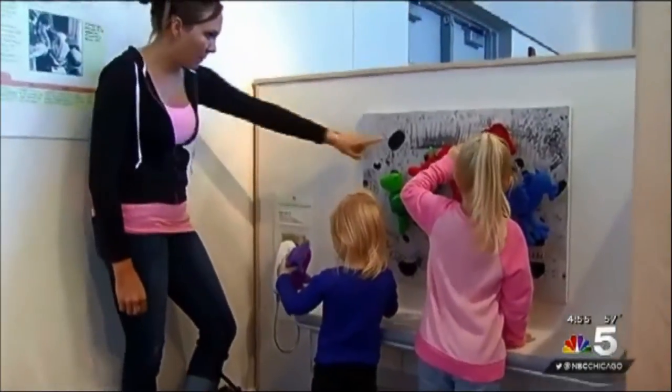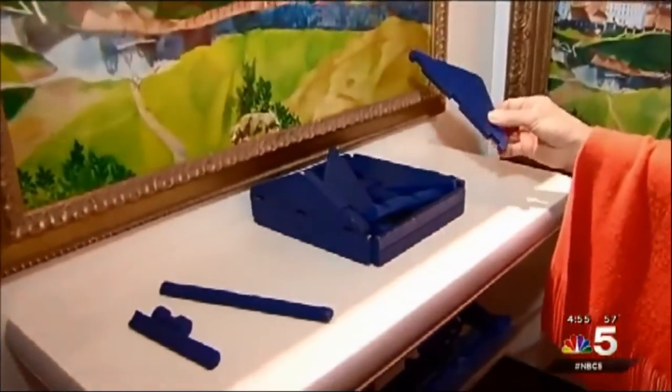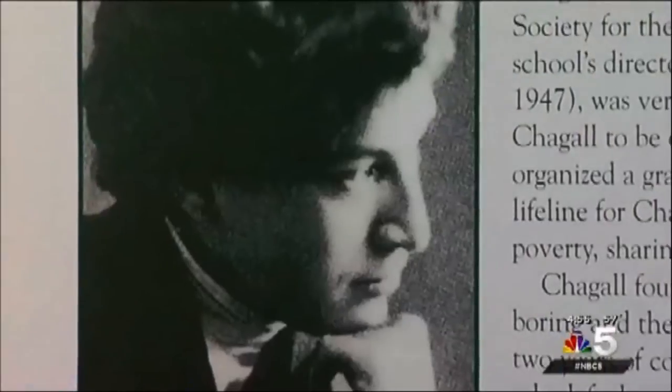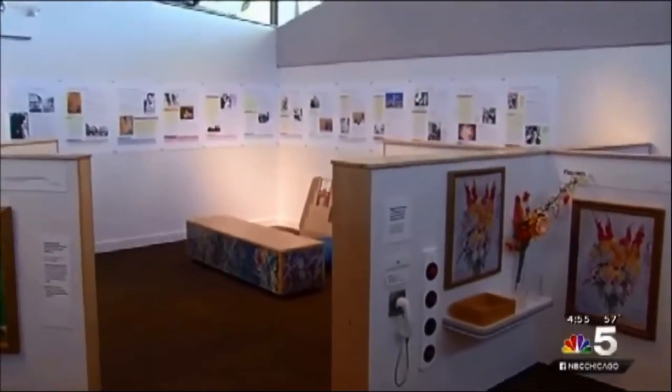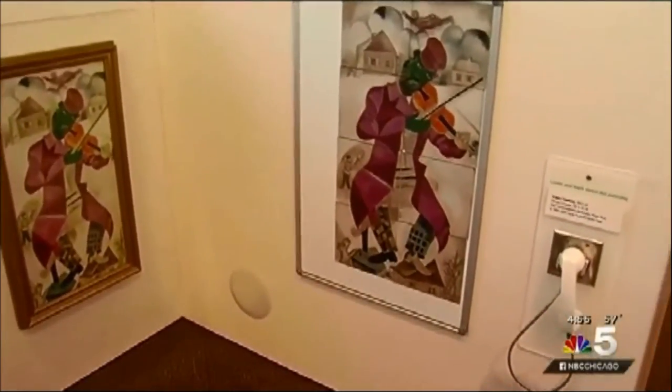There are 14 different stations, all incorporating a different experience. Now children can start doing construction, technological design, balance, shape, and form. Mark Chagall is best known for his whimsical and colorful style, and the exhibit represents different stages of the artist's life and explains the significance of his work.